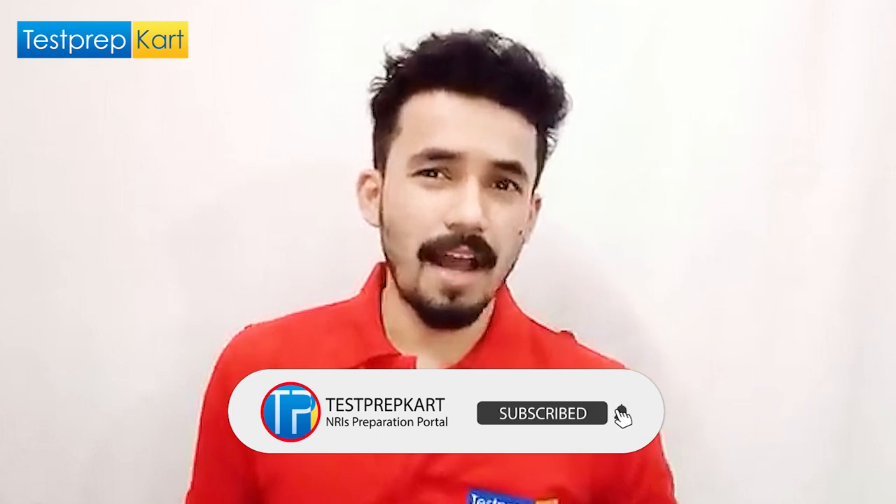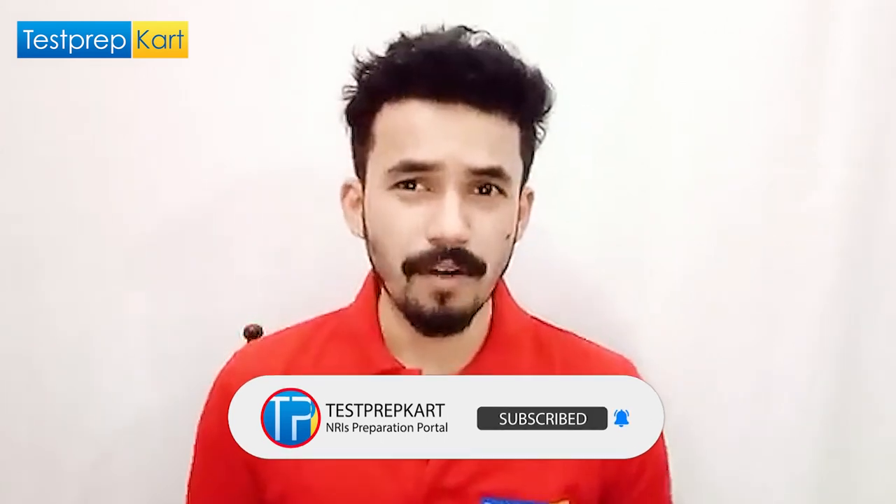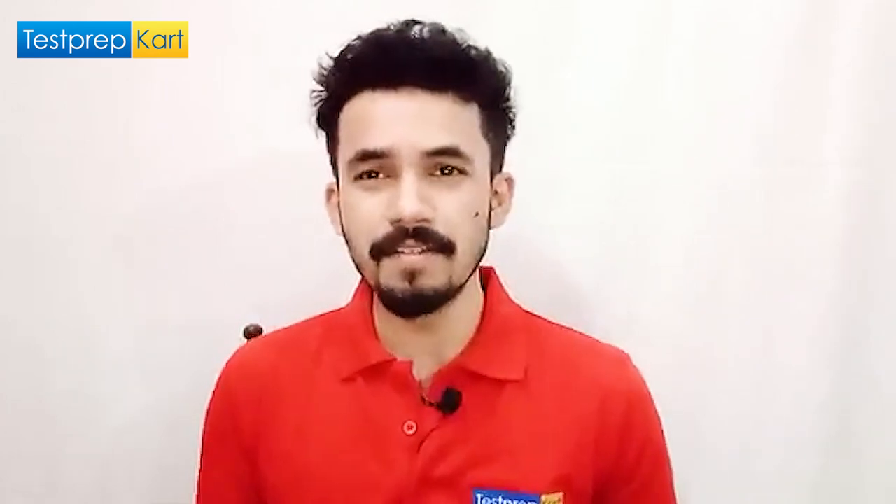This is all about NIT Surat. I hope this video has been informative. If you have any doubts or queries, feel free to ask in the comment section below. See you in the coming videos — thank you.